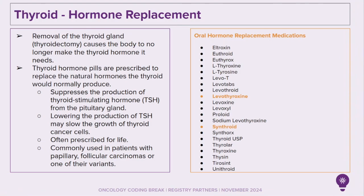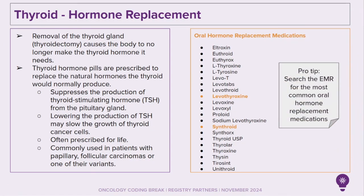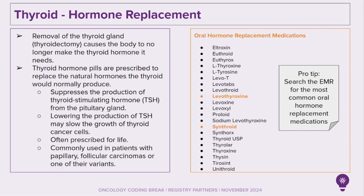On the right-hand side is a list of thyroid hormone replacement medications as found in CRRX. Levothyroxine and Synthroid are the most common hormone replacement medications prescribed. As you can see from the list, there are multiple hormone replacement medications listed. As a tip, search the EMR for the most common oral hormone replacement medications.